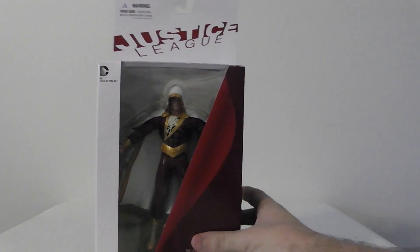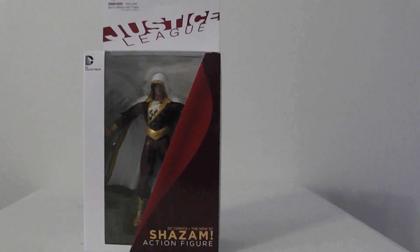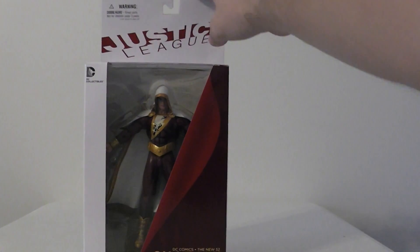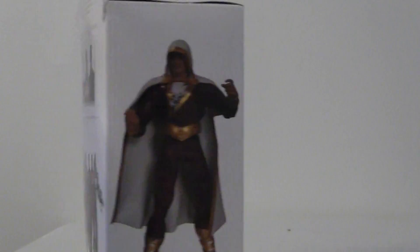Time for number 4. This might be a little biased — he's one of my favorite superheroes: Shazam. A lot of people don't like Shazam, but I love him. This is just an excellent figure. They do such a good job on these DC Collectibles figures. This is the Justice League series. Down here it says Shazam action figure. I like this packaging, but I hate how the hanging tabs bend easily and a little paint comes off. There's a really cool picture of Shazam down the side, and on the other side it says who did the art and who sculpted the figure.